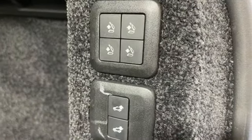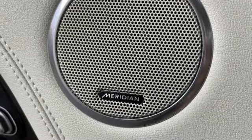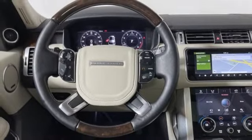Smart device navigation, memory exterior door mirror settings, dual zone climate control, auto dimming rear view mirror, and intercooled supercharged V8 engine.